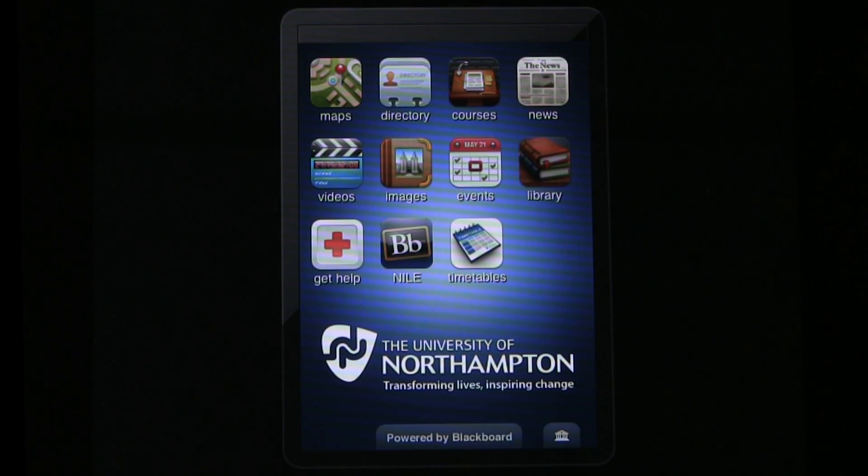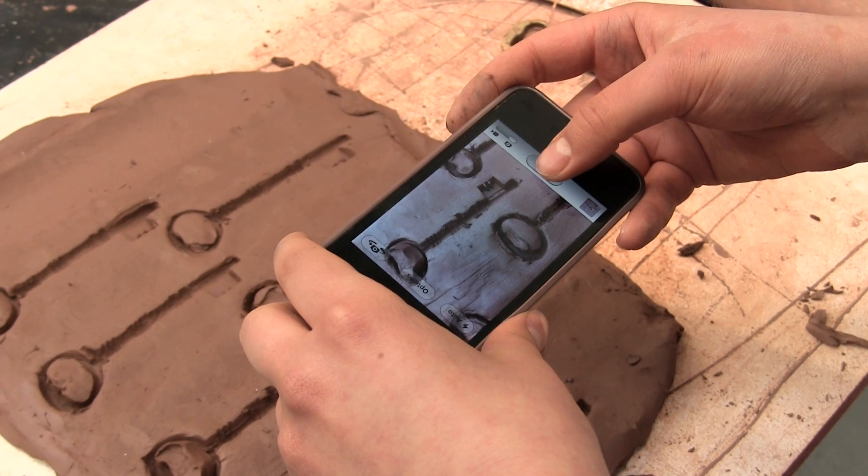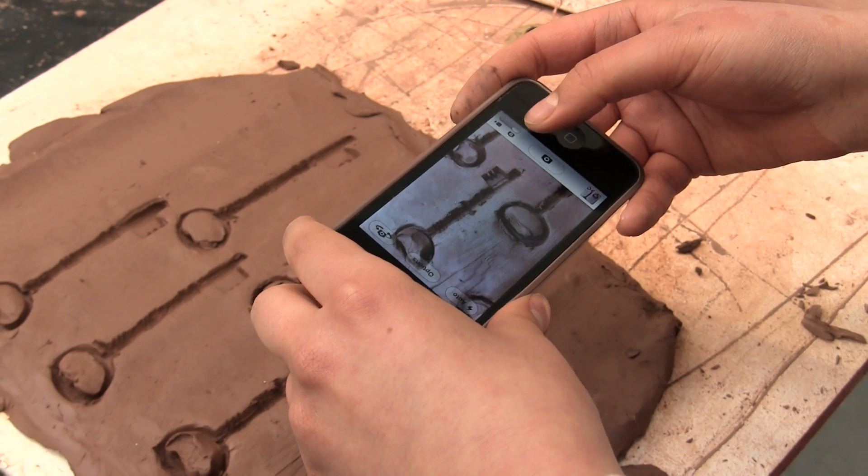One of the main drivers for developing mobile services at the University of Northampton was to enable us to create opportunities for mobile learning. The creation of the iNorthampton app has allowed us to offer mobile access to our virtual learning environment and helped us to move towards supporting learning whenever and wherever it happens.